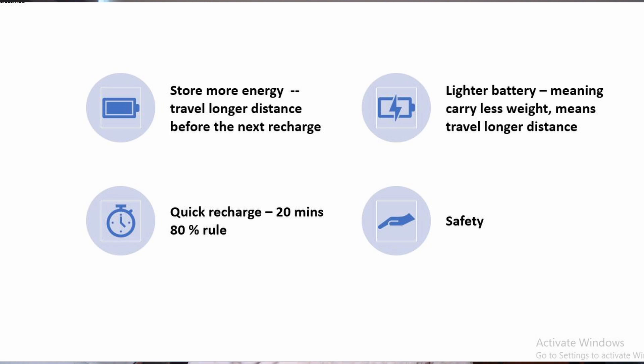And then fourth, which is most important: safety. Now all these sound logical. And now we start to think why BYD's battery is so different from the rest of the car manufacturers.